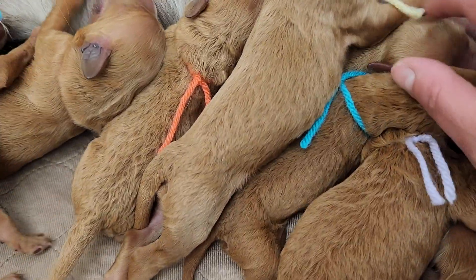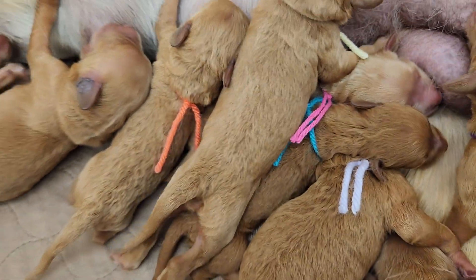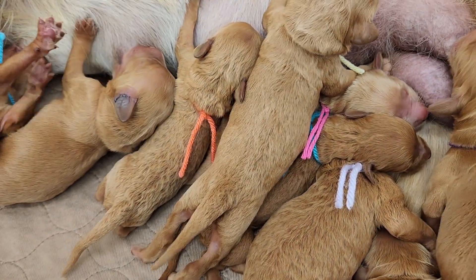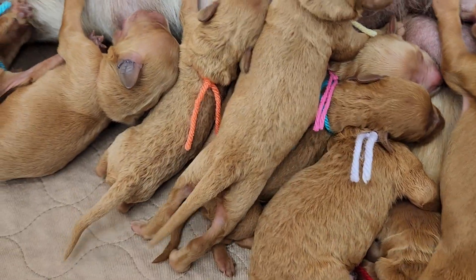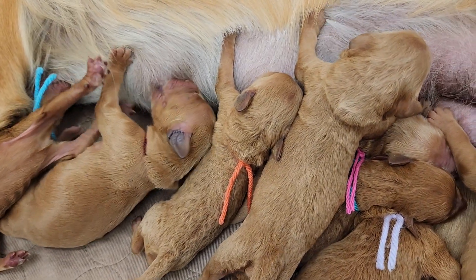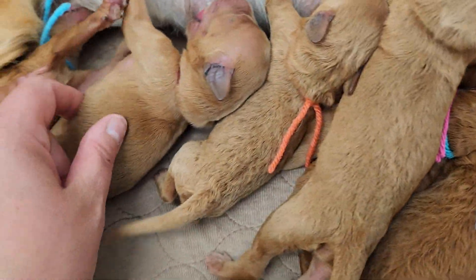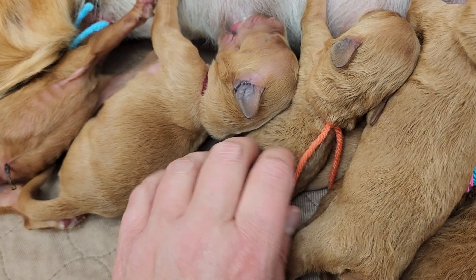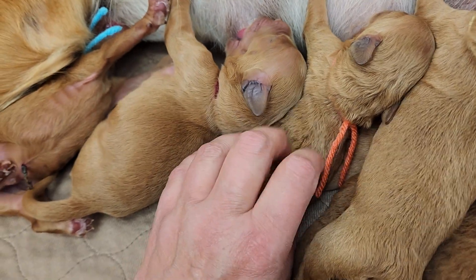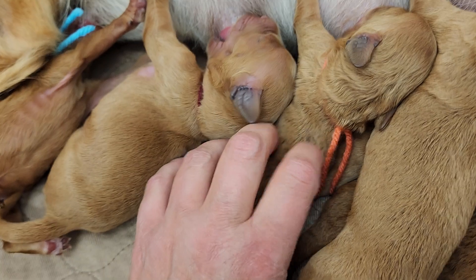The lightest puppy is the fuchsia collar girl. You can tell some will have the more chunky retriever build, and then we have the little tiny poodle build, like red.